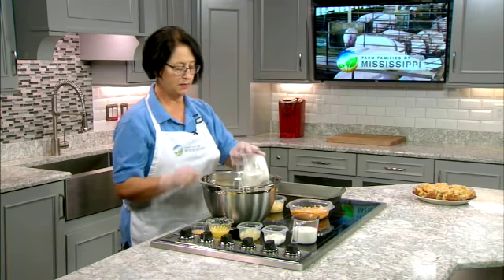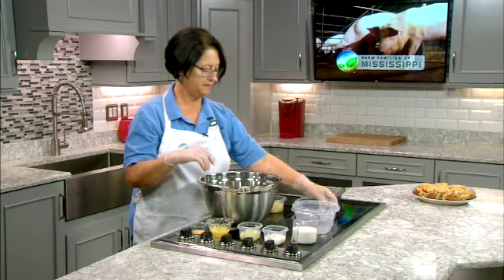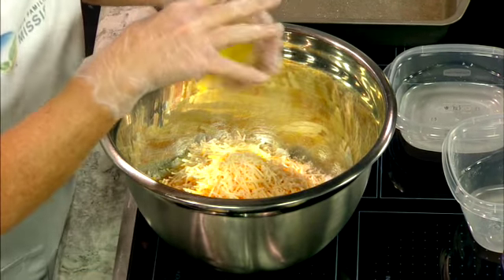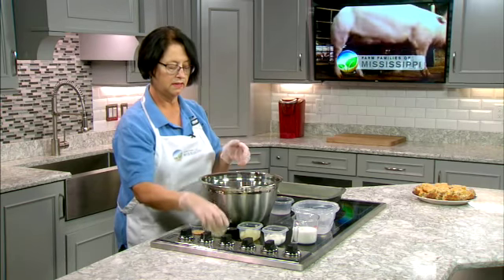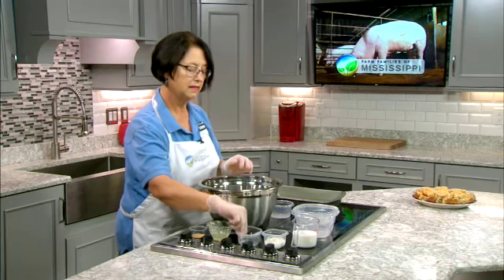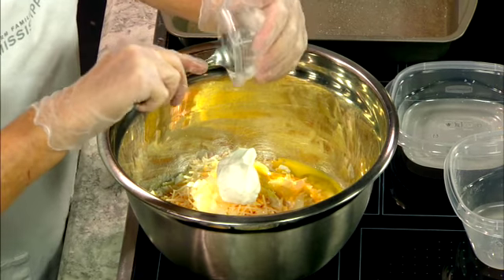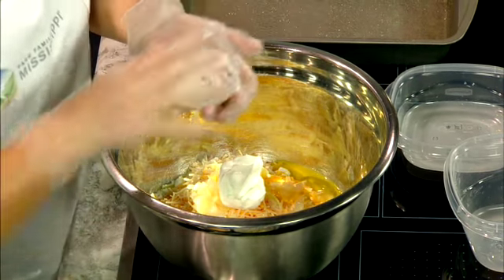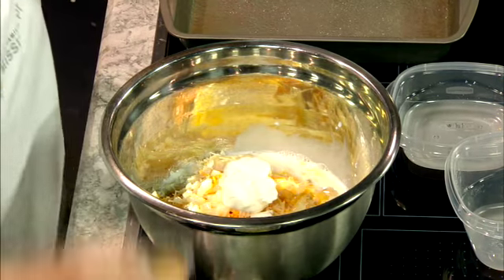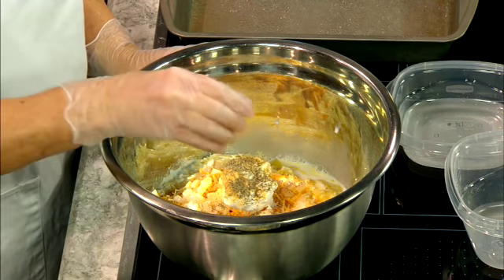To this I'm going to add some buttermilk biscuit mix, some cheddar cheese, a little bit of parmesan cheese, an egg, some chopped onion, a little sour cream — this is always going to make something a little bit better, you can't turn down a dairy product — a little bit of whole milk, some garlic, some pepper according to whatever you like for your taste, and a little bit of salt.